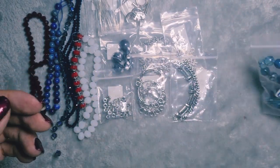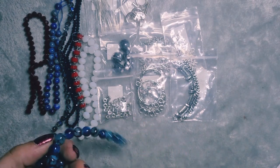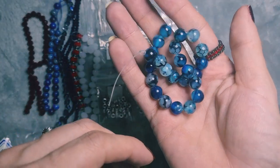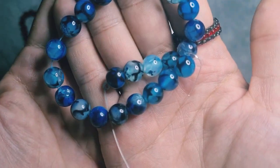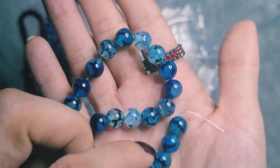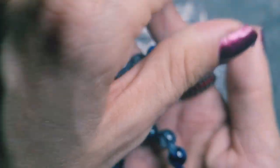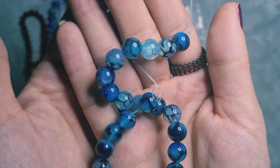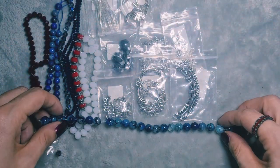Next is bag number 15 — 7 inches of 8mm crackle agate round beads, dyed and heat-treated to make the colour last longer. They are marine blue. I have looked at crackle agate a couple of times now and I just never bought any — just kept looking. And now I have some of my own to play with. I really love the veins and the crackles in there. I'm really glad I got some of this.